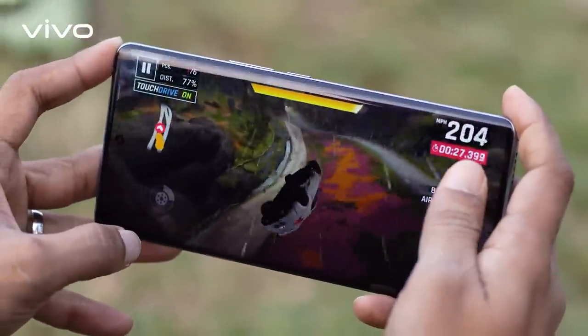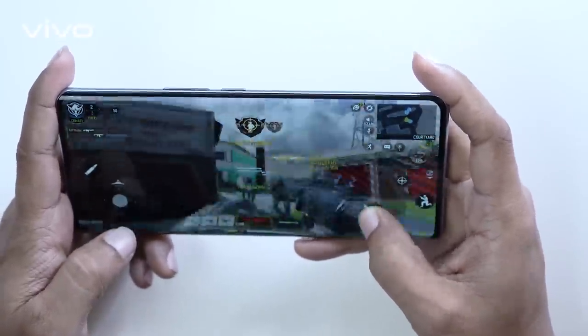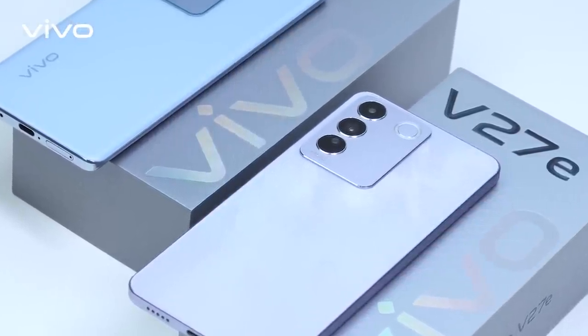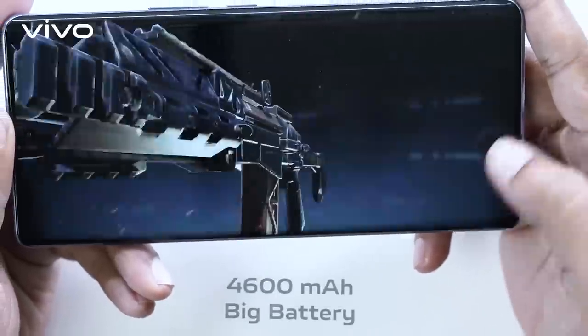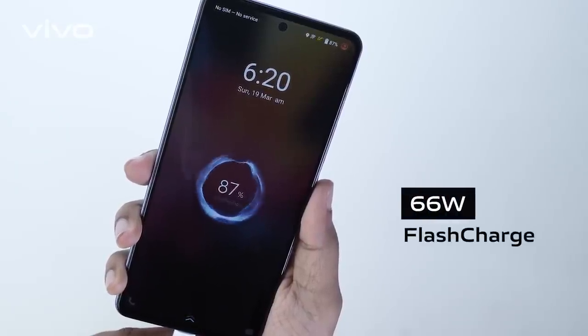For gamers, you are guaranteed an immersive gaming experience like never before. The V27 Series doesn't just offer the best appearance and imaging system — it also comes with 256 gigabytes of huge storage space, a 4,600 mAh big battery, and 66-watt Super Flash Charge.